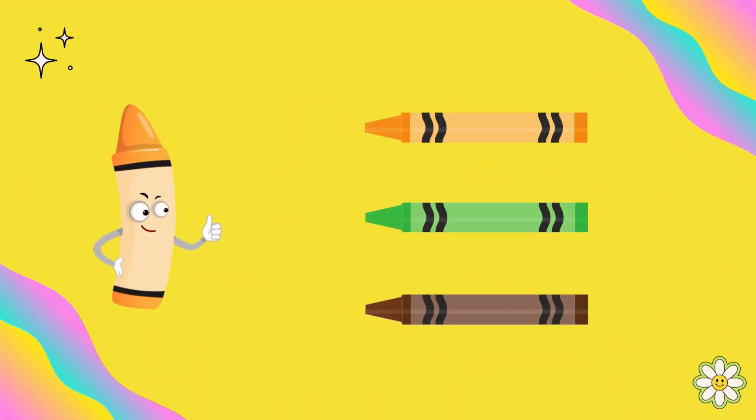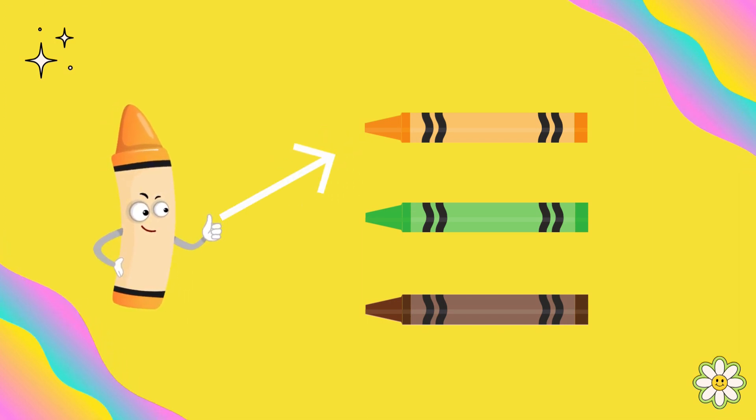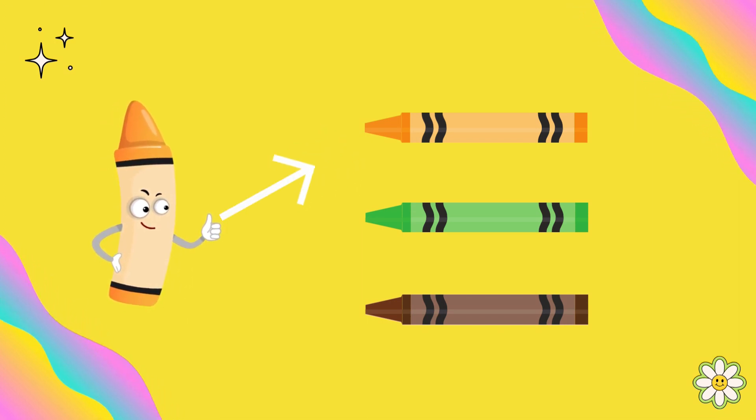Which crayon do you think matches me? Yes, you're right. This is the orange color.